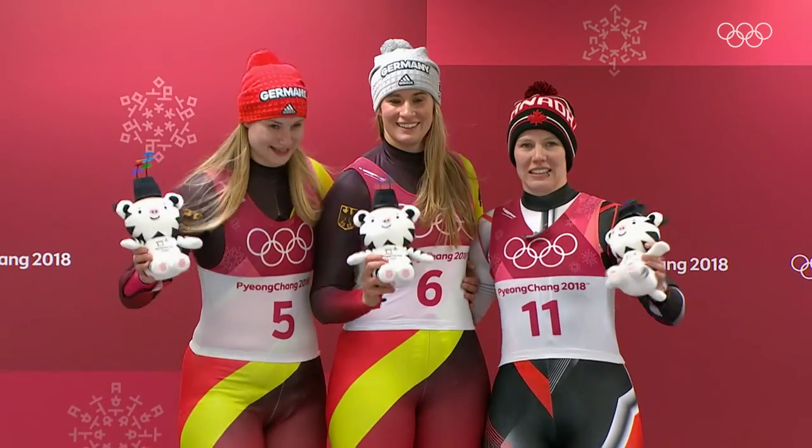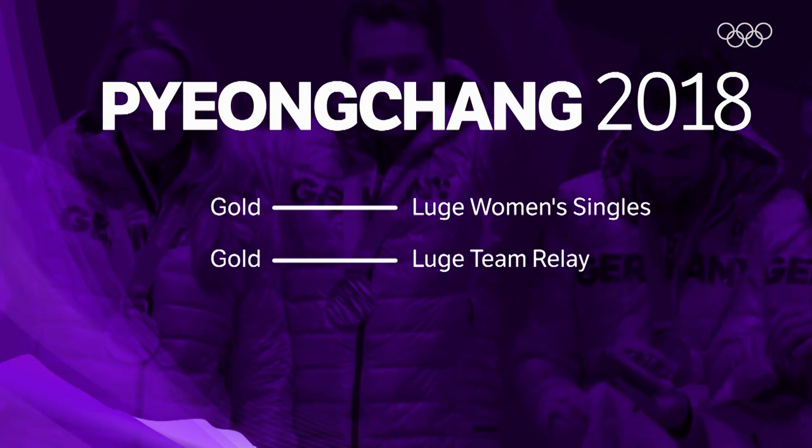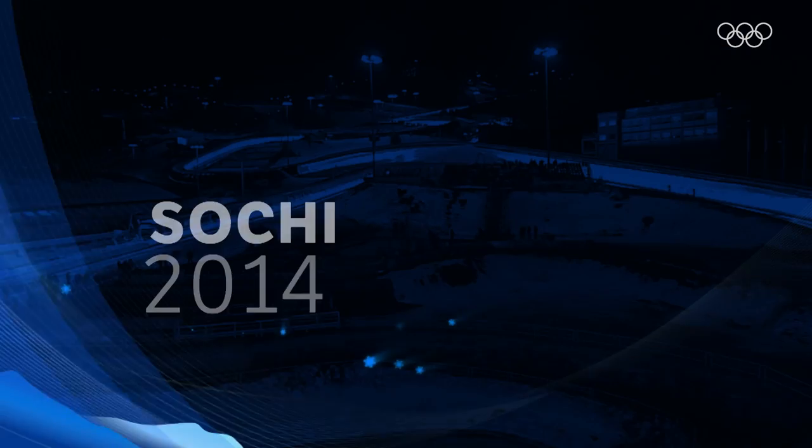"Every medal at the Olympics is very special and it's just great — I'm so thankful and happy about this day." Gold medalist and Olympic champion Germany — Natalie Geisenberger.